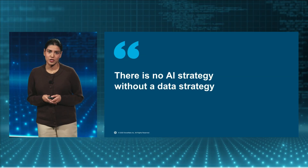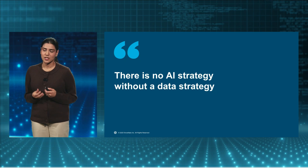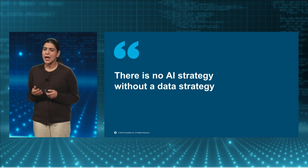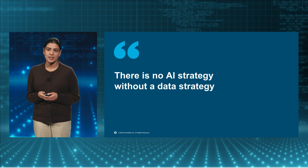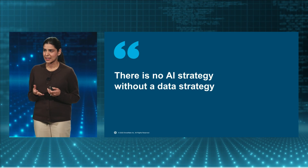There's really no AI strategy without a data strategy. What you put in determines what you get out. Building foundational, trusted, discoverable data assets are the key to leveraging any AI strategy and unlocking your use cases. Yet we continue to see signals today that most customers don't have the right data systems to supercharge their AI needs.